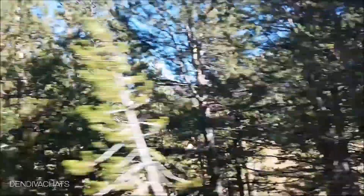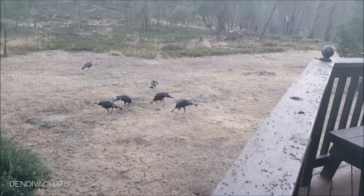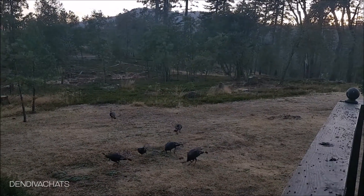We then went to a couple more spots, but we did not do any hiking since we had elderly and kids in our group. There are lots to see and explore by foot or even by cycle. We then called it a day and came back to some turkeys running around our friend's home-stay backyard.